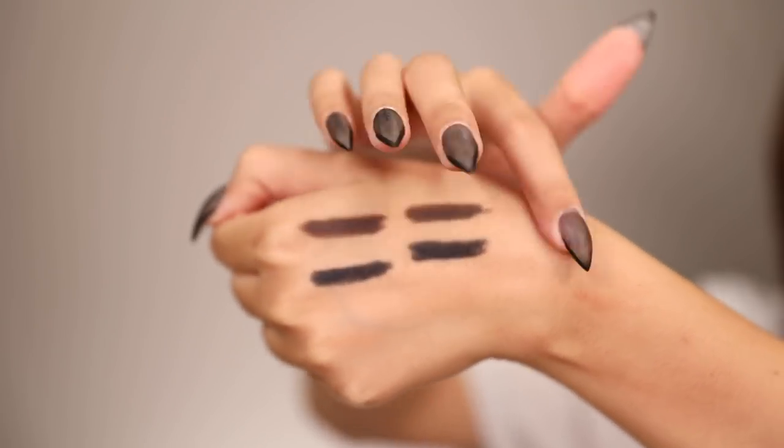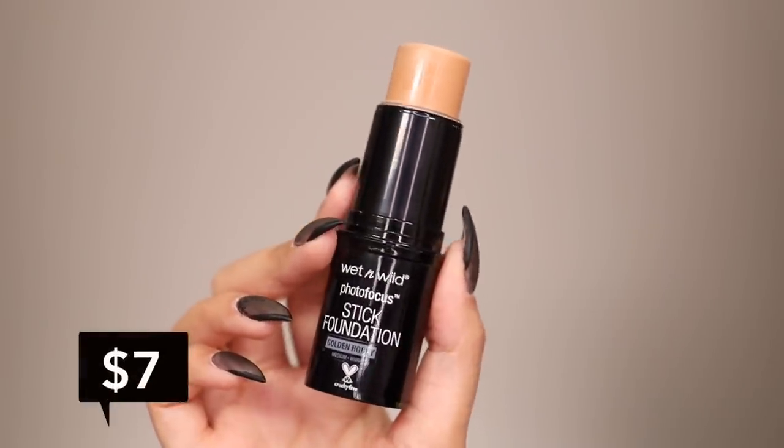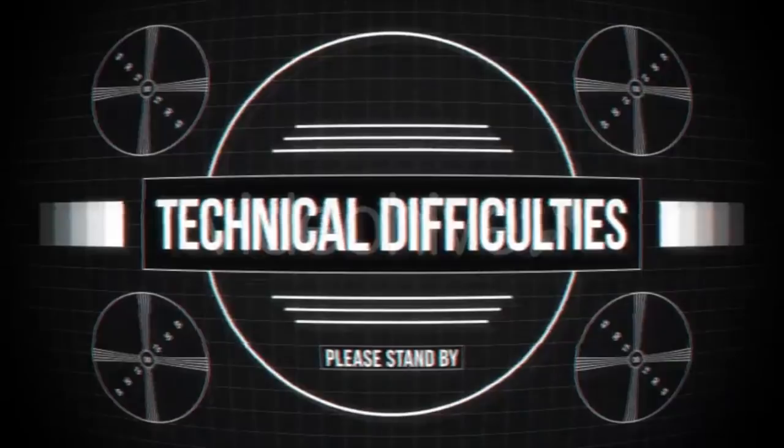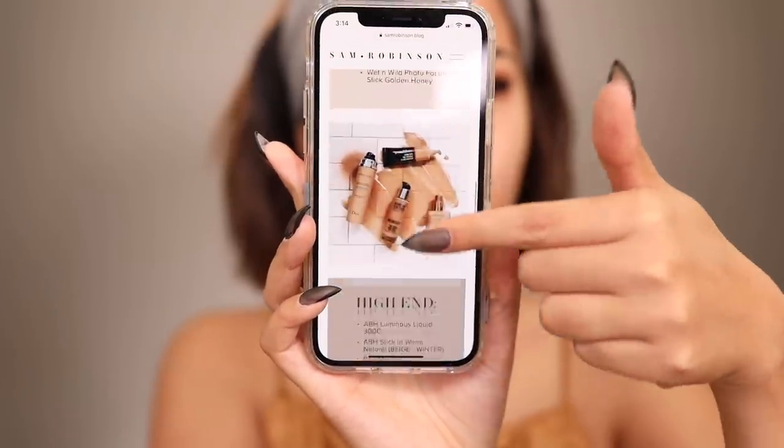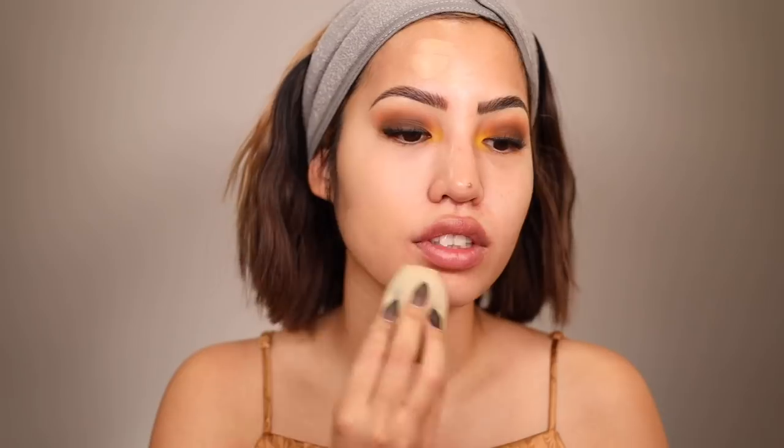Now for our base — a foundation dupe and a concealer dupe. I saw a prompt on Instagram asking if the Wet n Wild stick foundation is a dupe for the Huda Beauty stick foundation. Let's see them side by side. Wet n Wild is $7 and I use shade Golden Honey. Huda Beauty is $39 and I'm wearing shade 310G, which is my summer shade. Both products are super creamy. The Huda side is looking a bit different on camera because of the shade mismatch — it's amplifying the difference.